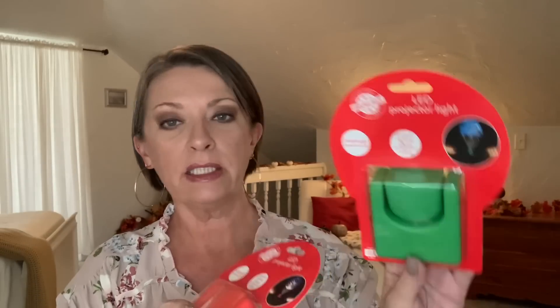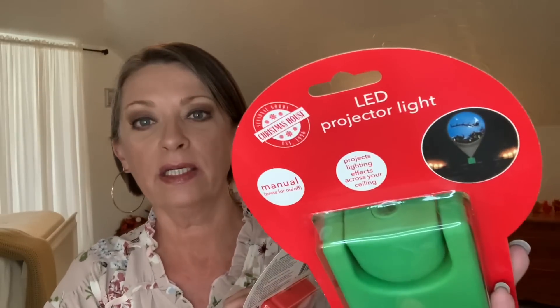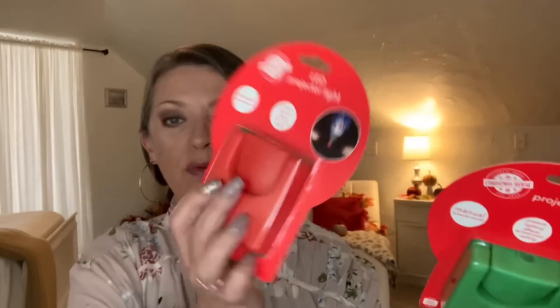They have the LED projector lights out again. I got these for my two older granddaughters last year and they really liked them. This one projects Santa in his sleigh flying across the sky, and this one is a snowman in a snow globe-type scene. I picked these up knowing they enjoyed them last year.